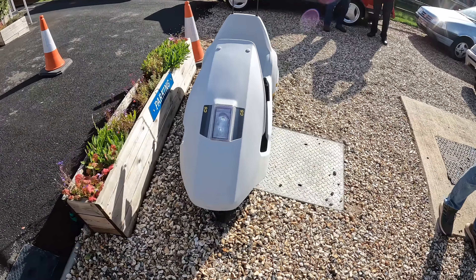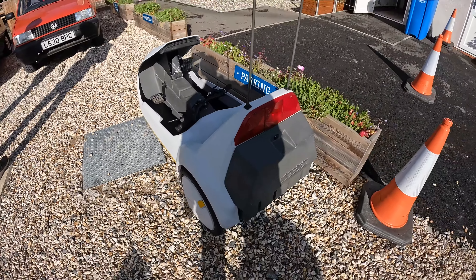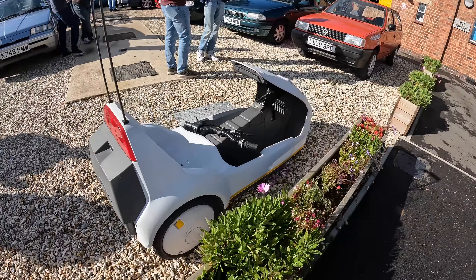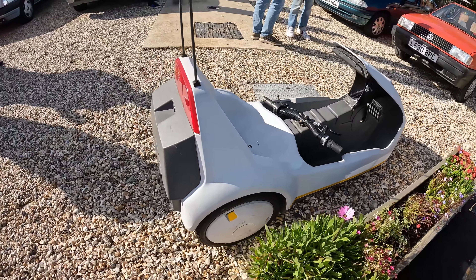I always get Sinclair C5 envy when I see a working Sinclair C5. This one rolled into the car park — apparently driven all the way from Liverpool in it, which may or may not be true. Very, very tidy and actually works, which is good.